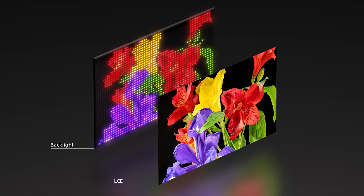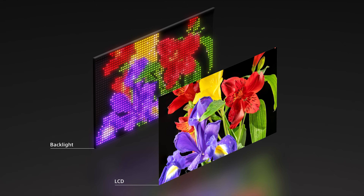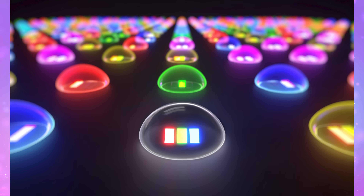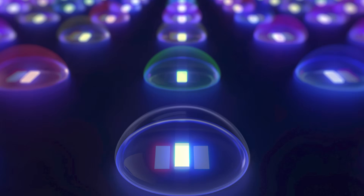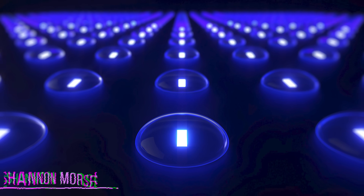Sony just dropped some big news about their next-generation display system featuring individual RGB LED backlight control. That means each pixel gets its own dedicated red, green, and blue RGB light source — those are your primary colors — instead of relying on a single backlight illuminating the entire screen.